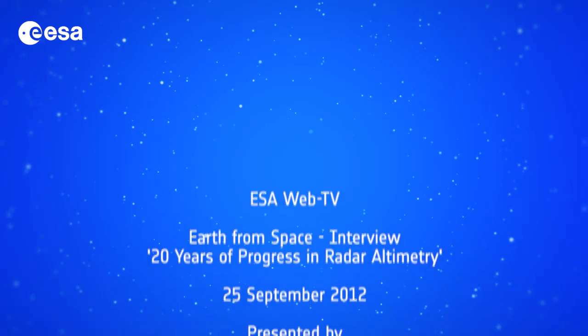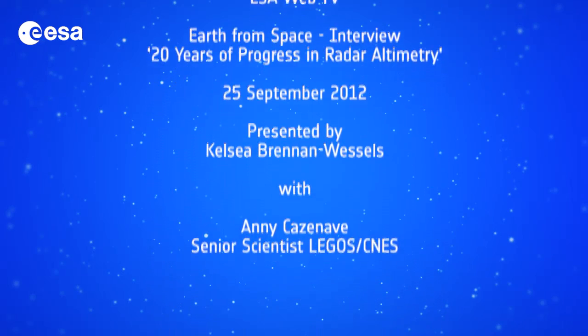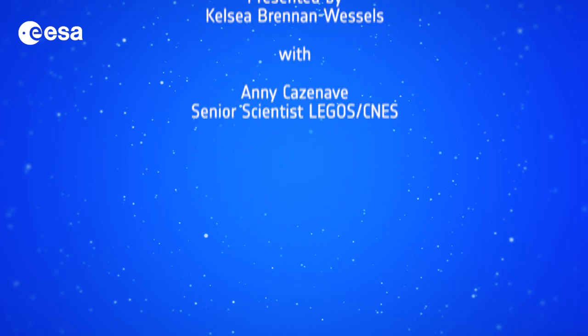Well, Annie, thank you so much — I appreciate it. That brings us to the end of this special edition of Earth from Space. Remember that to learn more about space and about our planet, you can visit our website at www.esa.int. From the ESA Web TV studios, I'm Kelsey Brennan-Wessels. We'll see you next time. Thank you.